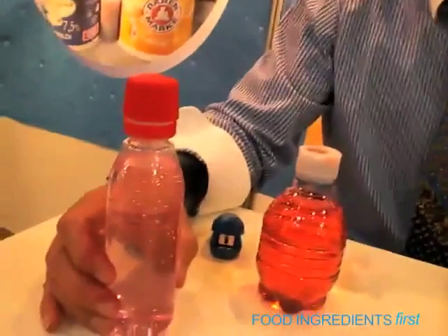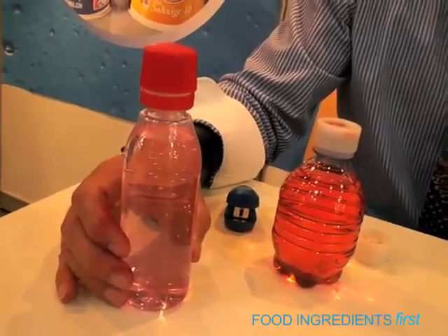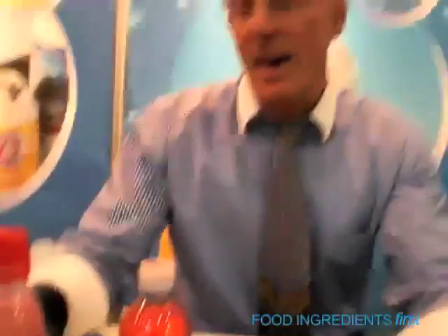We have done in the past two years several developments because our customers are more and more asking for ingredient release closures. The market is big — we have beverage companies producing carbonated beverages but also companies with flat water. We have learned at Interpac that the application of ingredient release closures is not only limited to food and beverage, it's also into the chemical and pharmaceutical industry.